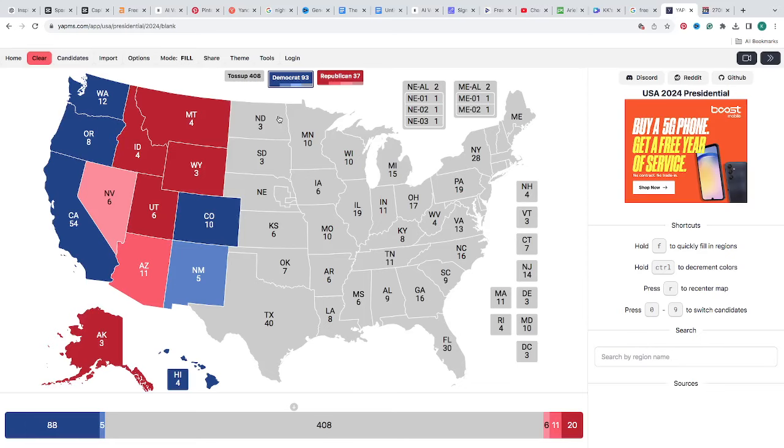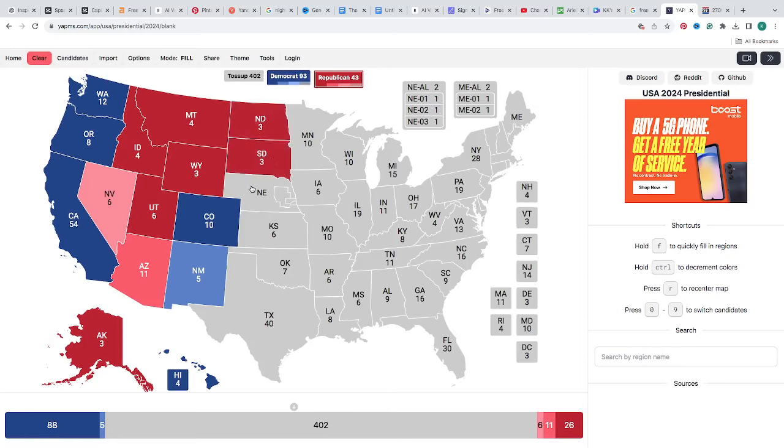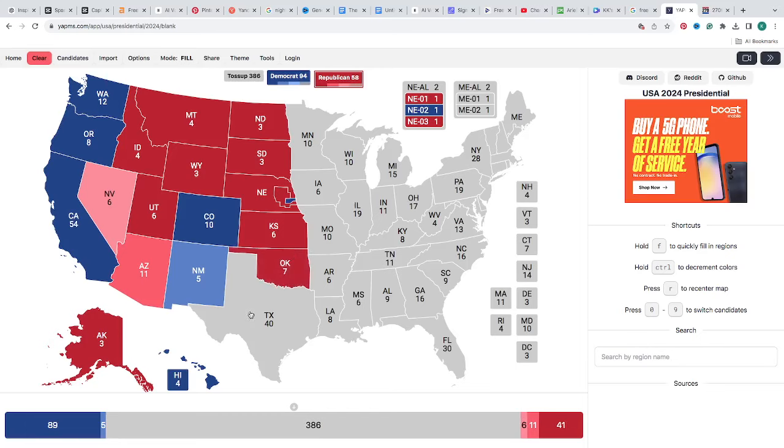North Dakota with 3 electoral votes is red for Donald J. Trump. South Dakota with 3 electoral votes is red for Donald J. Trump. Nebraska — the state itself is red for Donald J. Trump, the 1st district is red for Donald J. Trump, while the tiny gray district is blue for Kamala Harris. Kansas with 6 electoral votes is red for Donald J. Trump. Oklahoma with 7 electoral votes is red for Donald J. Trump. Texas with 40 electoral votes is a light red — one click — for Donald J. Trump, though some websites have it dark red or lighter pink.